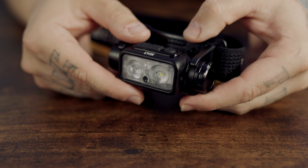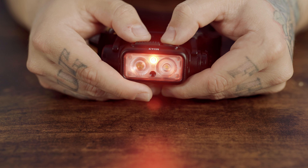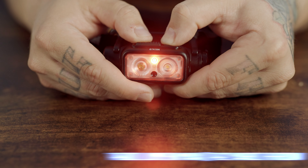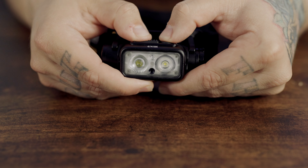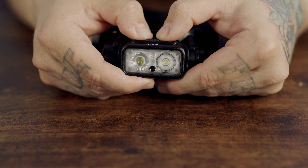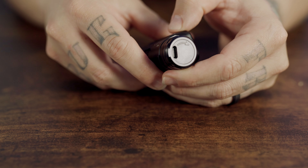Next is the Nitecore NU43 headlamp, bringing its power in a compact body — just a little over 4 ounces in weight. The NU43 is capable of a 1400 lumen max with a max beam throw of over 142 yards. It's equipped with an upgraded unibody optical lens system, so you get a combination of its dual LED spotlight to see in the distance and a floodlight for close-up tasks and reading. I want to note its proximity sensor and its charging switch. This is a great all-around light for many uses.